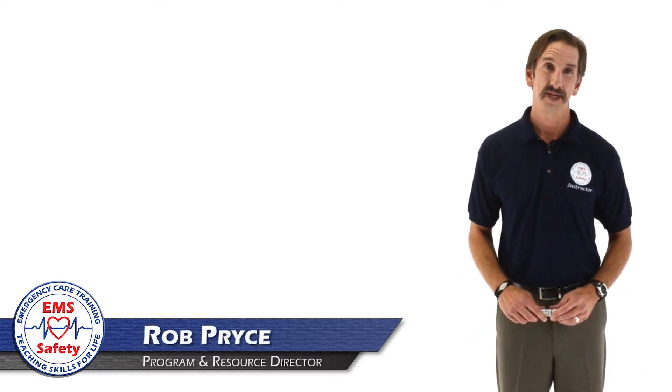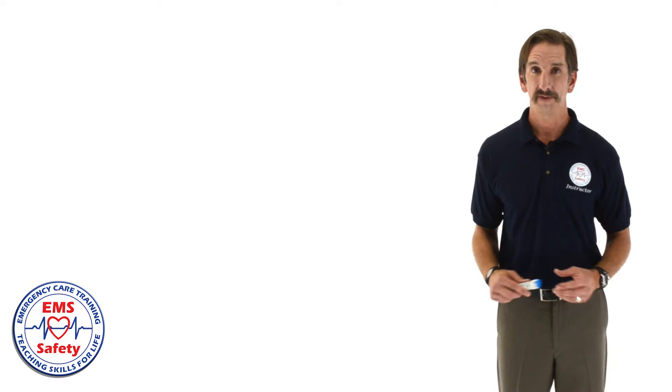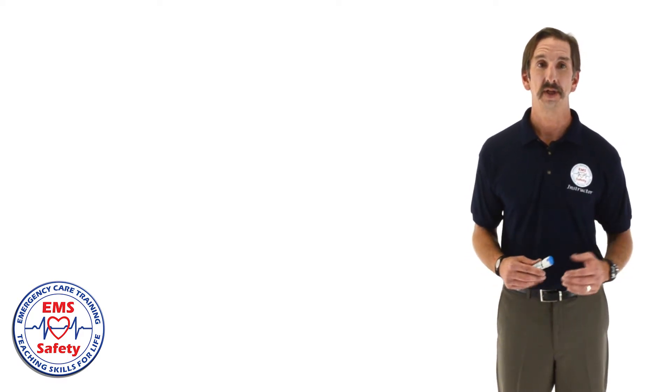Hi, I'm Rob Price, EMS Safety's Program and Resource Director. This Teaching by Topic video is going to be taught by Adriana, who's going to show us how to teach allergic reactions to the class.